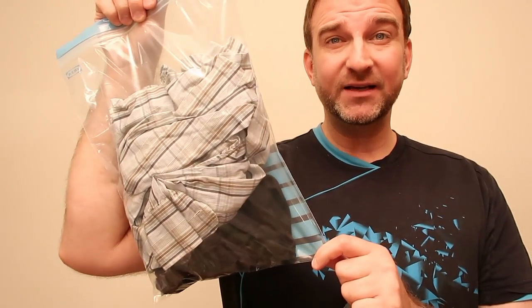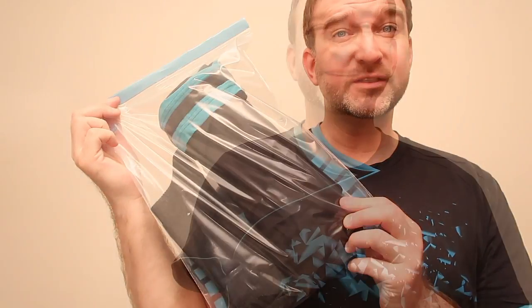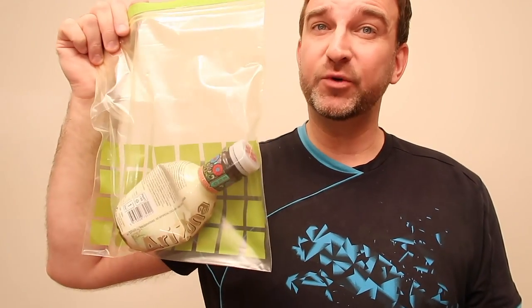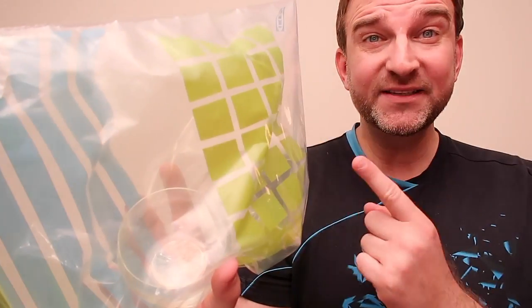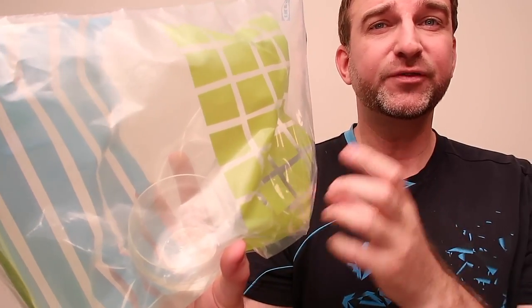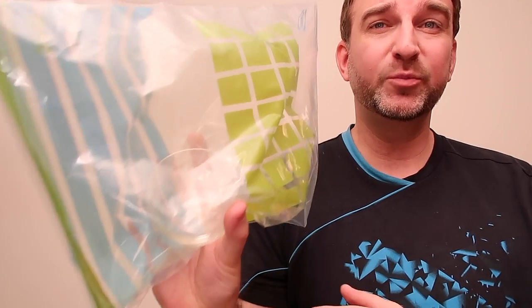And one Ziploc bag to separate your dirty clothes from the clean ones. Ziploc bags can also be used as a trash bag while you're traveling, ready to put in the trash can when you find one. Keep your passport, money, and all valuable documents in a bag, tightly, nicely, and protected. Put two Ziploc bags filled with air and a fragile souvenir inside and it will protect it.